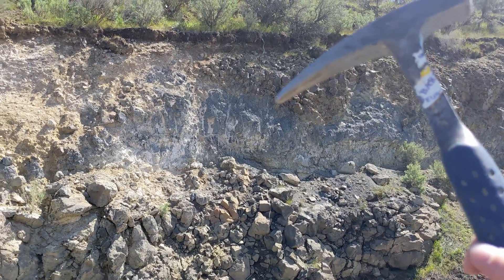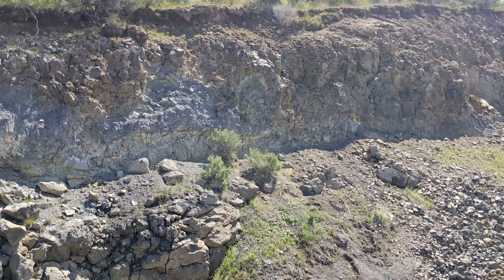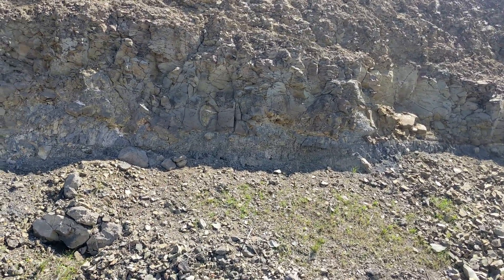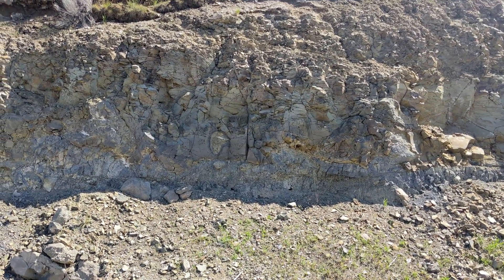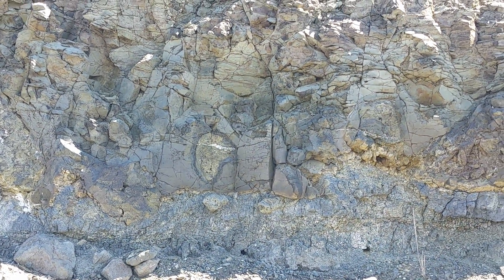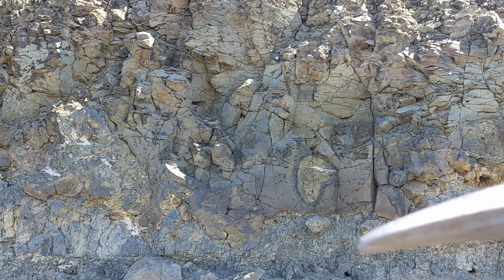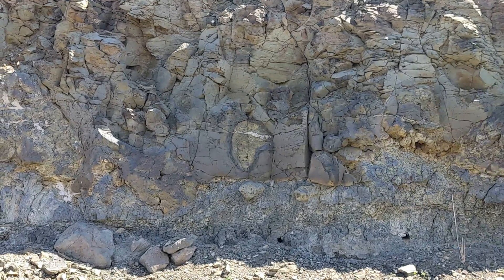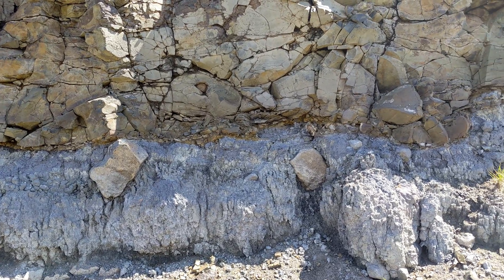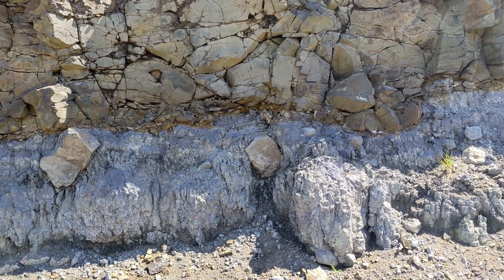Like the way the basalt kind of dips down into the clay here and squeezes the clay up in other areas. I'll also point out this feature here — it looks like a little bit of clay was actually entrained in the basalt and brought up, totally separate from the clay layer below, and then cooled with a little quench margin around it. And then the relationship is also inverted in some cases, where pieces of basalt break off and get entrained in the clay underneath.